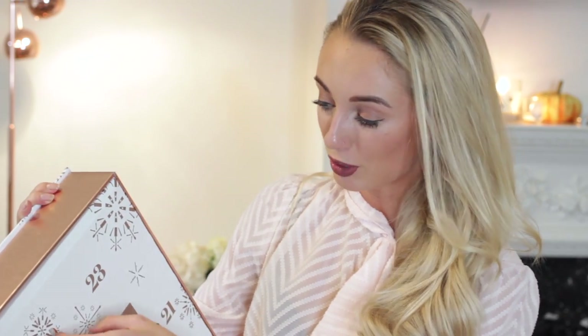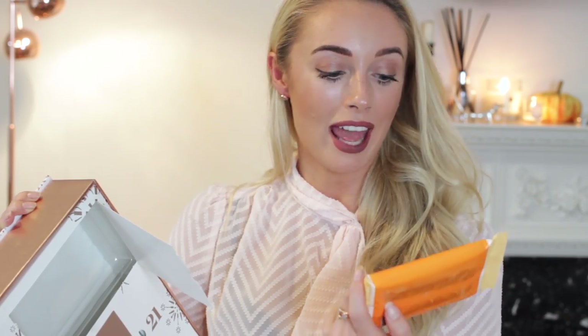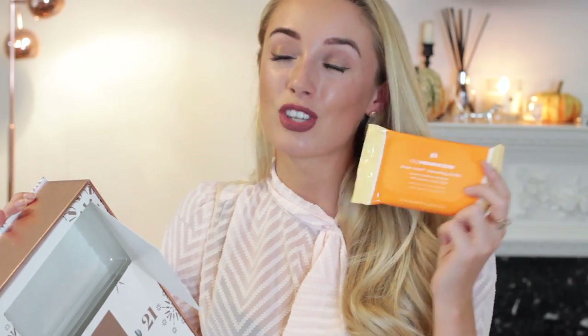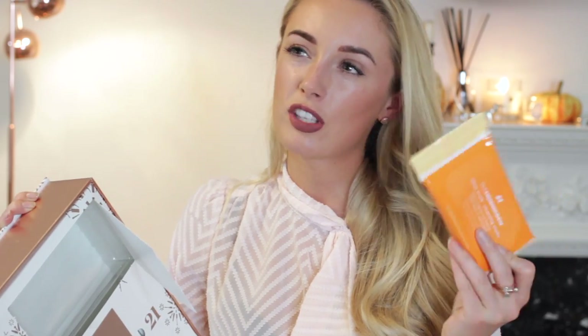In that way beauty advent calendars are a little bit like beauty boxes, just intensely in the month of December — a great way of discovering new brands. I'm going to open up number 23 because it's massive and I'm dying to see what's inside. This is a mini sachet of Ole Henriksen Clean Truth cleansing cloths. These are just the handiest things in the world and they smell so good — a really generous size for a beauty advent calendar.